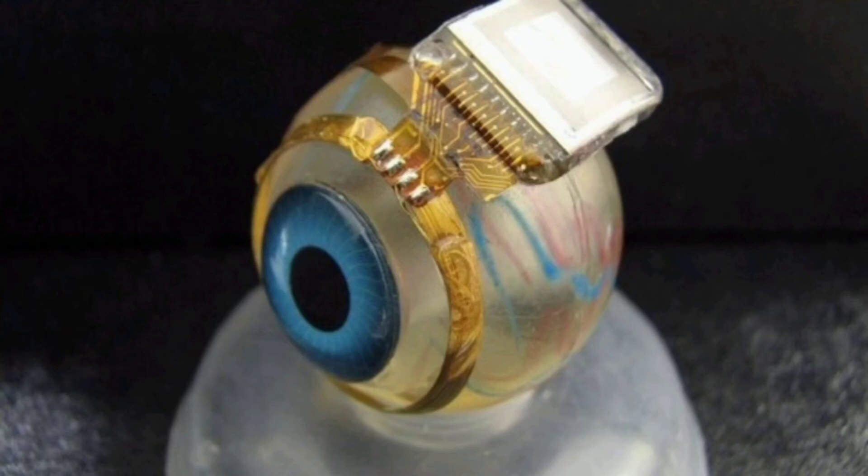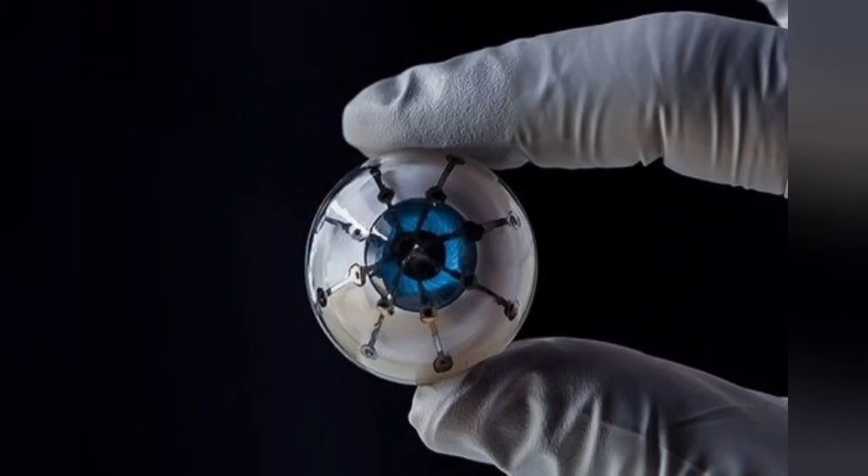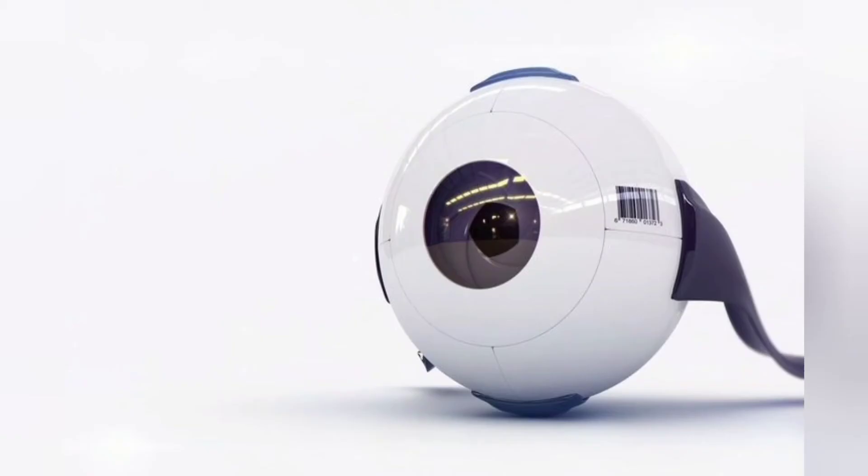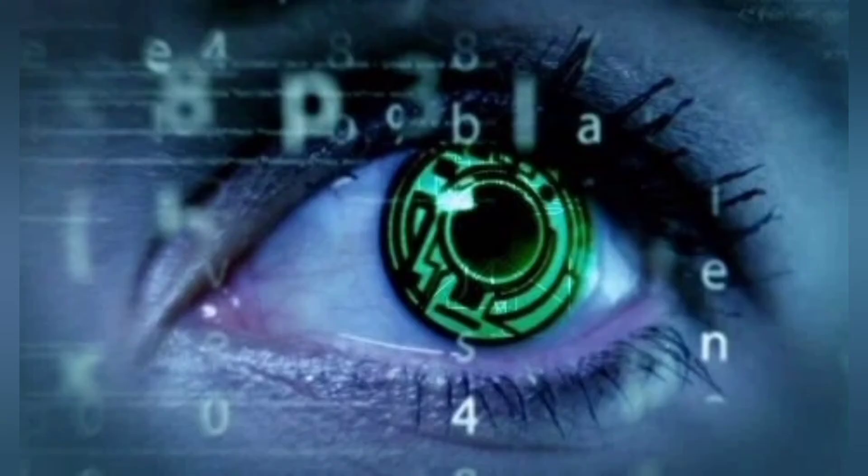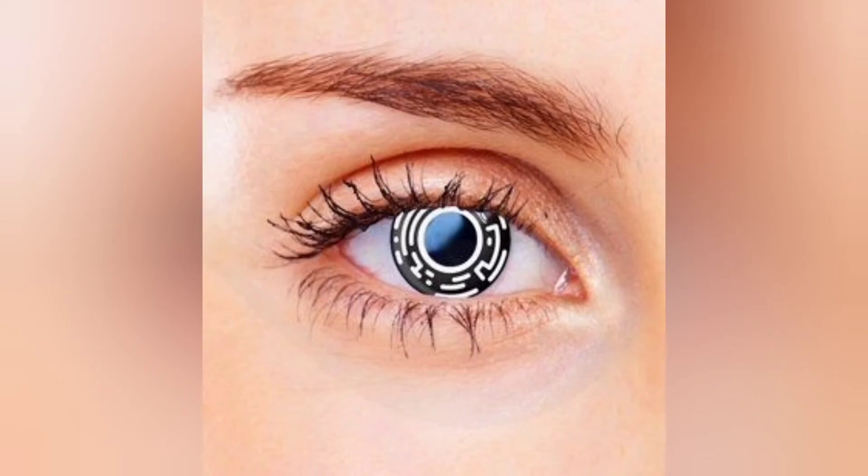Friends, do you know? A visual prosthesis, often referred to as a bionic eye, is an experimental visual device intended to restore functional vision in those suffering from partial or total blindness. The devices consist of microelectrodes surgically placed in or near one eye, along the optic nerve, which transmits impulses from the eye to the brain, or in the brain.